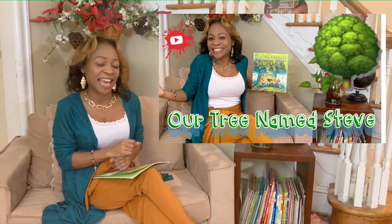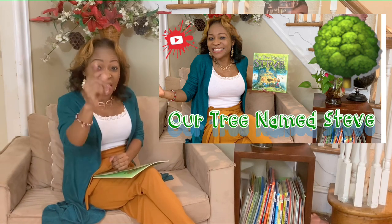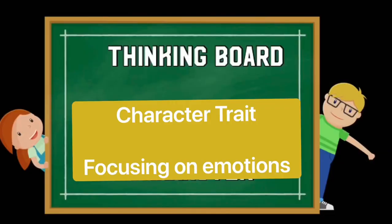Today I have an exciting read-aloud for you and it's about character emotions again. How do you feel? I'm so happy to hear that you are having some very positive emotions today. Before we get into our read-aloud and the gist of the story, let's go to our thinking board to review character feelings. Let's head to our thinking board.